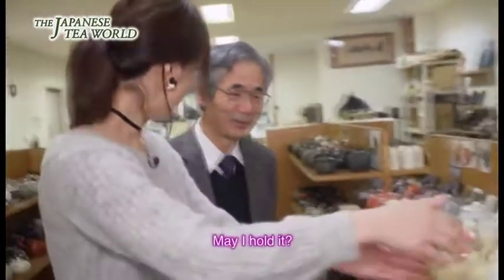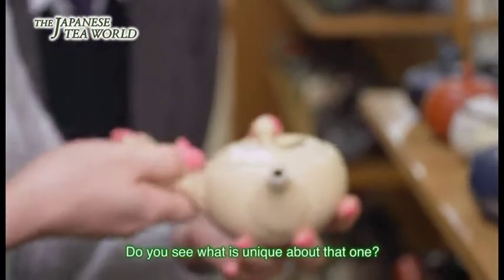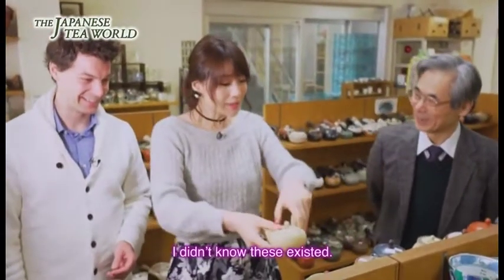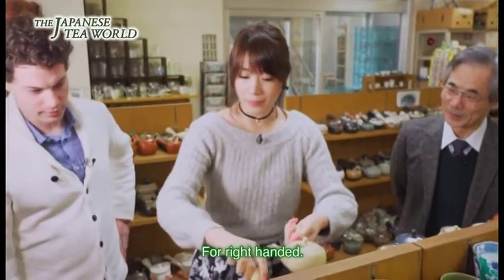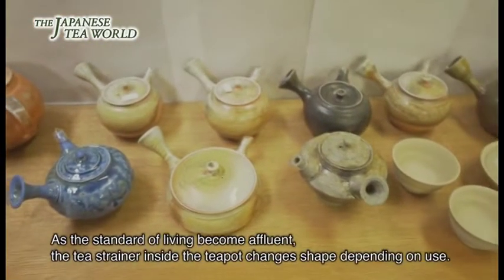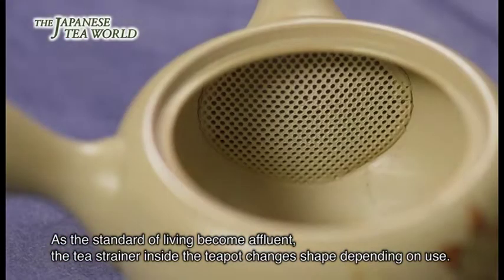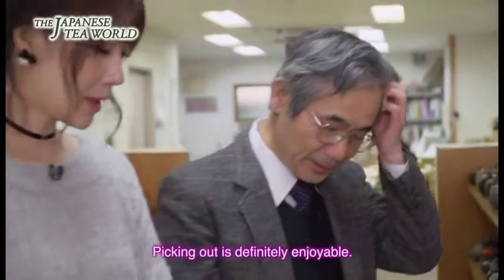これだけ種類があると迷うんですけど、一番最初によく言うのは直感ですよね。個人的にこれタイプですね。ちょっと持ってもいいですか？すべすべ気持ちいいですね。だけどおかしいと思いません？本当だ、左手用の作ってありますそうなんです。右手用と左手用、そういうのも考えられているんですね。